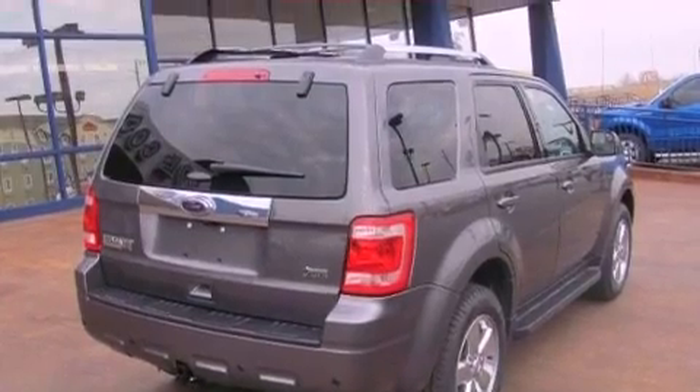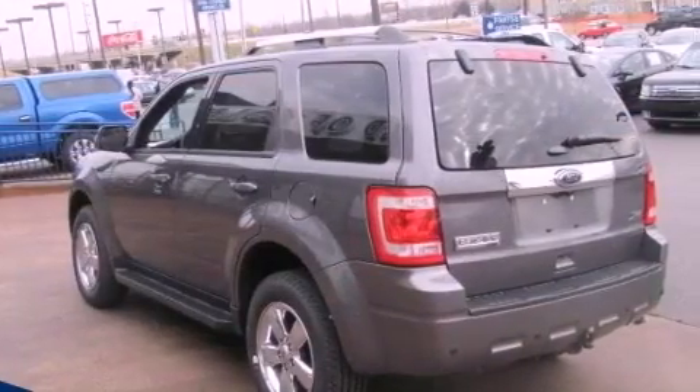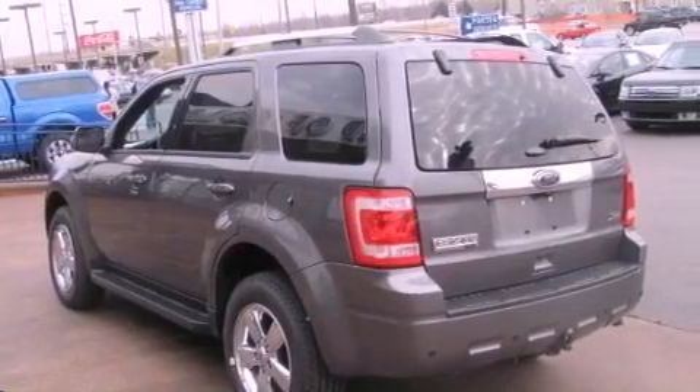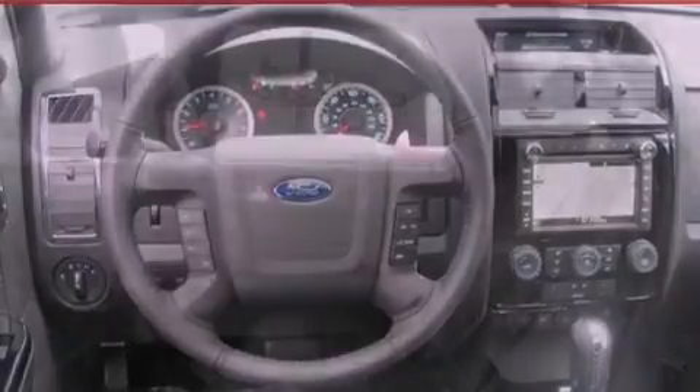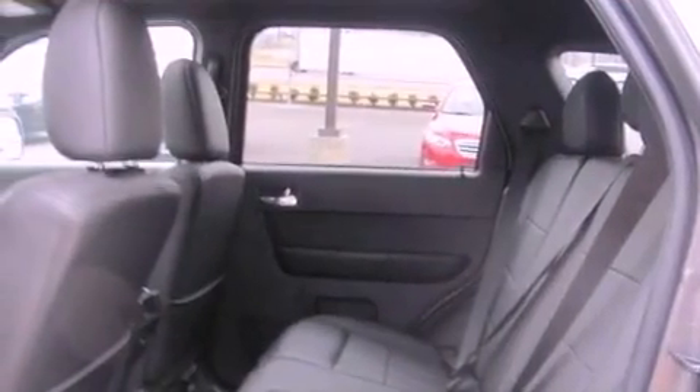Features include aluminum wheels, a low-tire pressure indicator, cruise control, the secure-lock anti-theft system, a chrome grille, front and rear floor mats, fog lamps, stability control, air conditioning, and the navigation system will help you get from point A to point B on time.